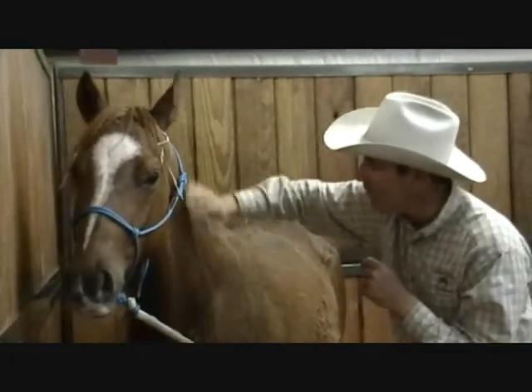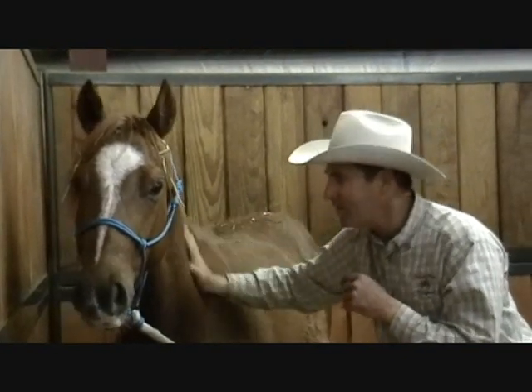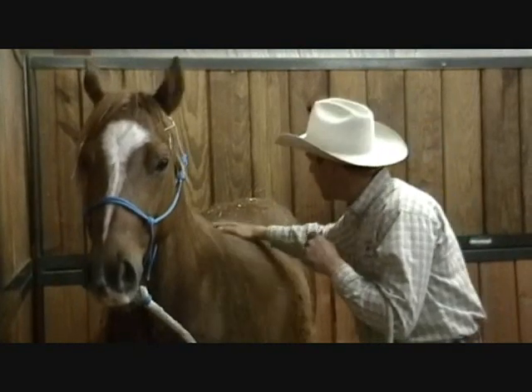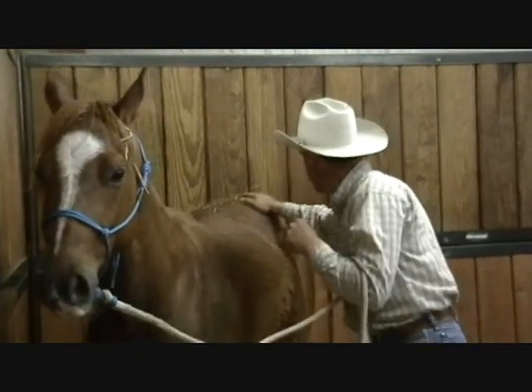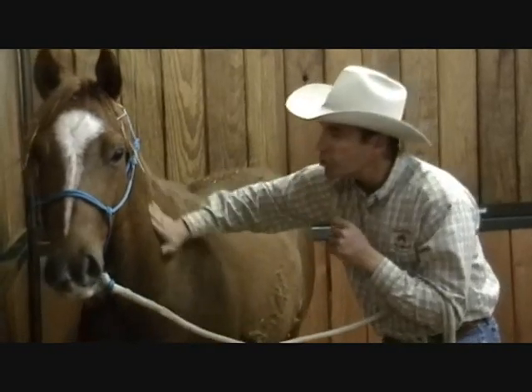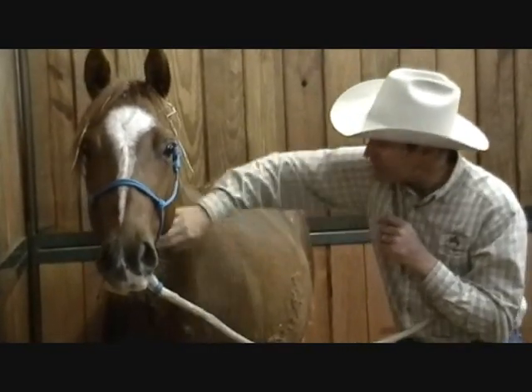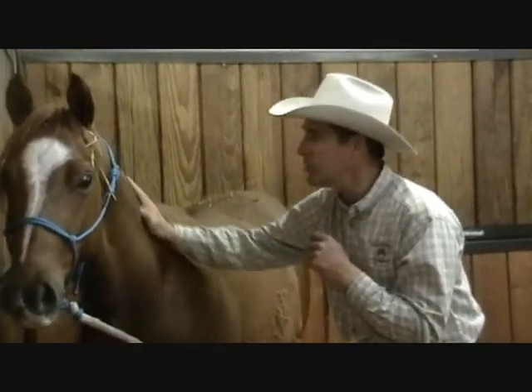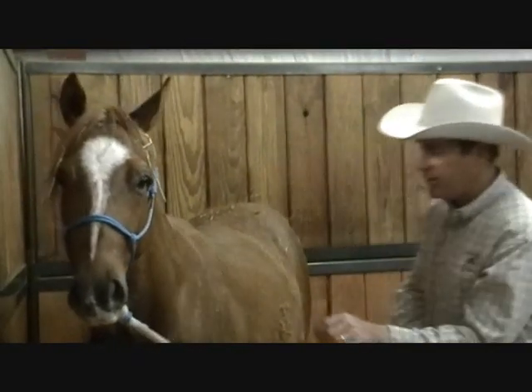A couple months ago at Road to the Horse we had a lot of excitement for a couple days. A lot of strange things were happening to him, but I thought he was feeling pretty good. When we get him back home we'll just go right back to square one — pretend like he's never been saddled, never been rode. We'll go right back through all those little procedures and tests and see how he does.